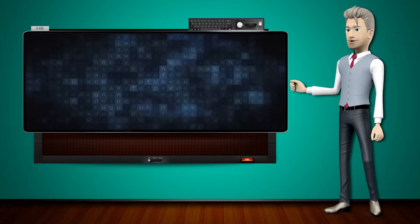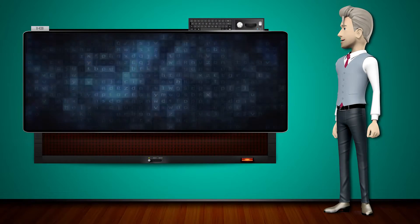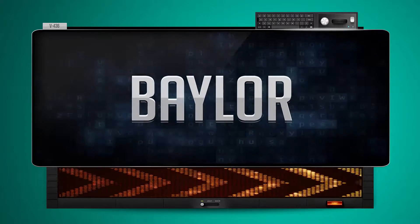Hi! The word machine is going to teach us how to pronounce words backwards. So what's the word of the day? Beeler. And how do you say that backwards? Early.